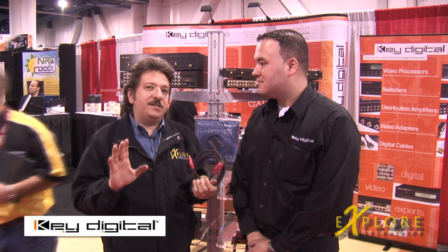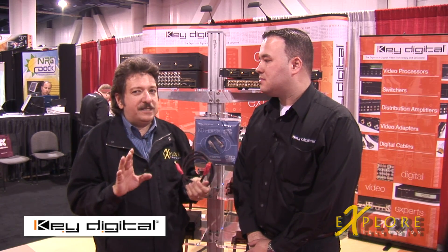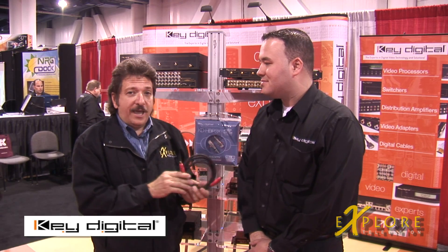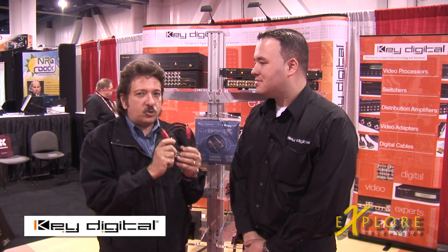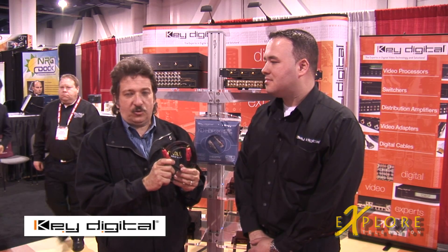We're at CES, and as you well know, everybody's out there buying brand new HDTV flat screens and Blu-ray players. But there's one thing that nobody talks about too much, and we haven't covered it yet — that's why we're here at Key Digital with Dan O'Connell, talking about the cable that connects between those high-tech devices to get you a beautiful image on the screen.